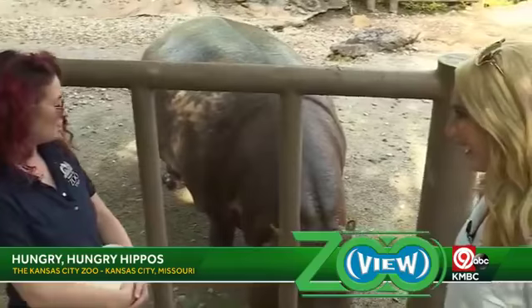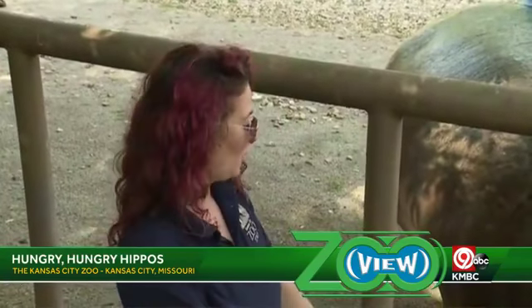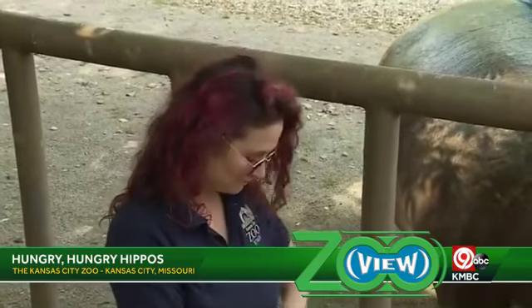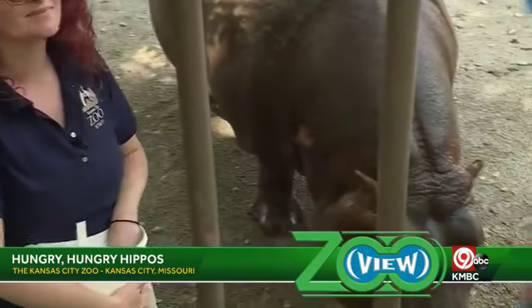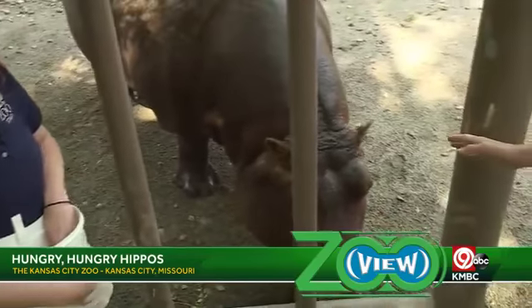Do you do this every day? She does it every day, Memorial Day through Labor Day at 10 a.m. She always gets a snack and she typically comes out of her pool for everyone to see her too. She knew it was snack time.